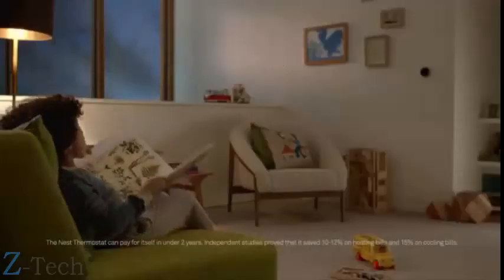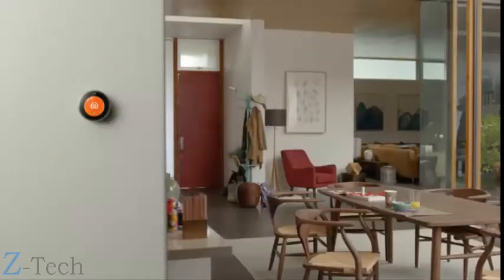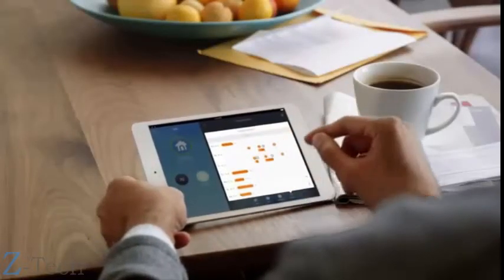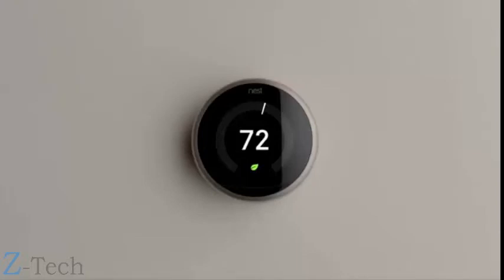That's how the Nest Thermostat saves energy in real homes with real families — it saved so much energy it paid for itself. To save even more, just follow the Leaf. Nest even turns itself down when you leave the house, and you can control it from anywhere. You can see how much energy you use every day and how to use less. Energy companies around the world give the Nest Thermostat to their customers because they know it saves energy. The Nest Learning Thermostat programs itself, then pays for itself.